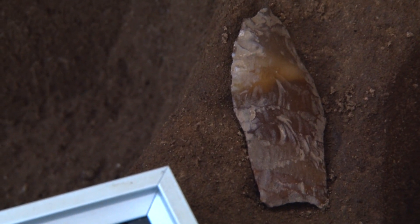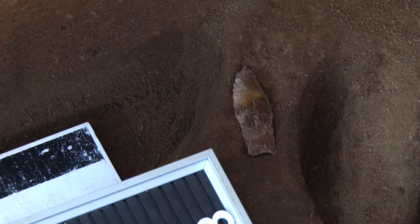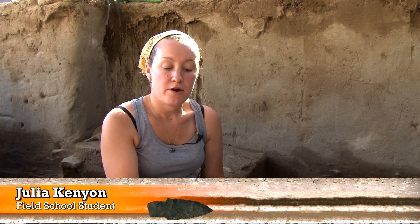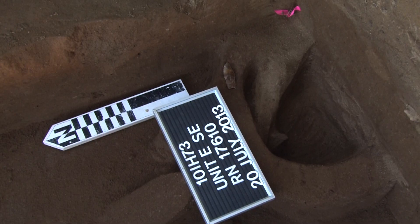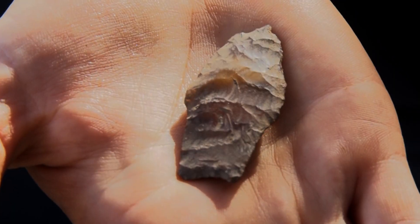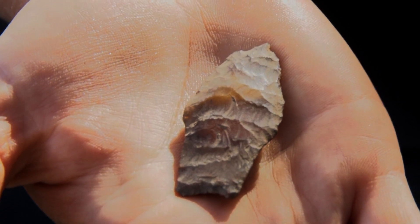This is a complete projectile point of the western stem tradition, just found in Unit E. It's from the wind dust phase of the western stem tradition, which we know from the concave base here, which is very diagnostic of that culture.